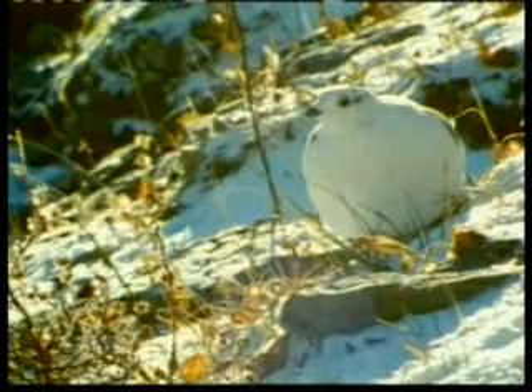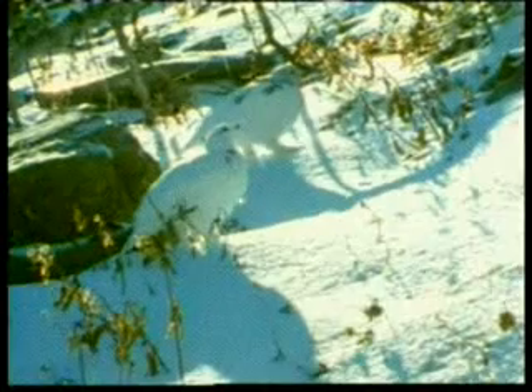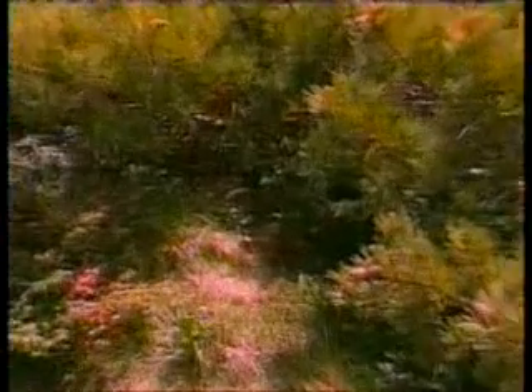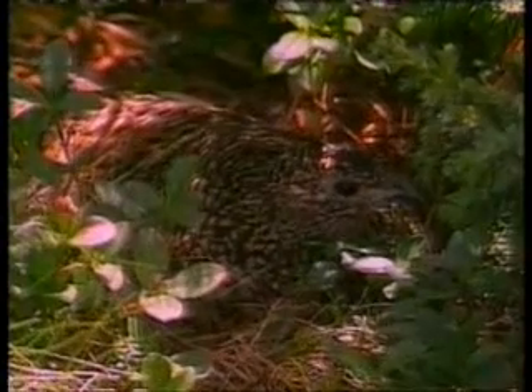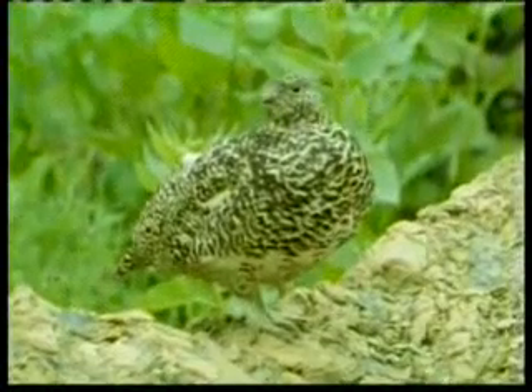Now it's springtime. The snow has begun to melt, and plants have begun to emerge. New feathers have appeared on the bird's body — they are the same color as the new plants. And now it's summer. The snow has all melted and the ground cover has appeared. Again, the bird displays a remarkable camouflage. Its body is covered with feathers that match the design of the ground cover, and it's almost impossible to see it in the grass.